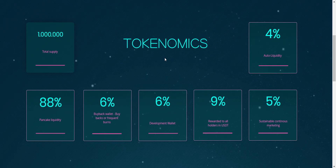Total token supply is 1 million, from which 88% is for PancakeSwap liquidity, 6% is for the buyback wallet, and the remaining 6% is for the development wallet. On each and every transaction, there will be a total tax of 18%: 4% will be added to the liquidity pool, 5% goes to the marketing wallet, and 9% goes to holders in USDT. So holders automatically receive a 9% tax airdrop in USDT. That means you don't have to do anything — just buy the token, hold, and watch your balance increase every time someone does a transaction. Just hold Teser tokens in your wallet and get profit in USDT without doing anything.